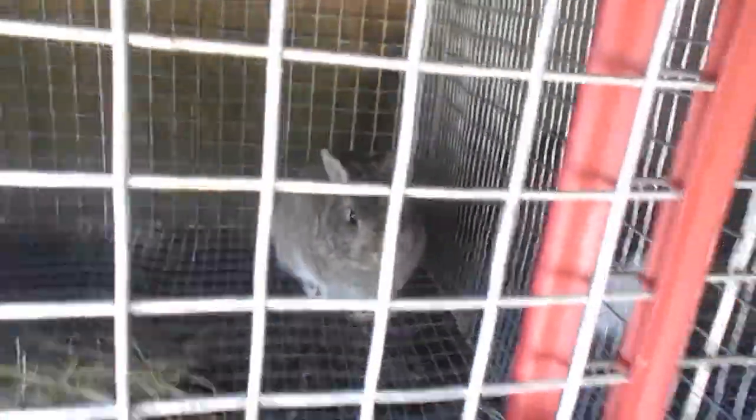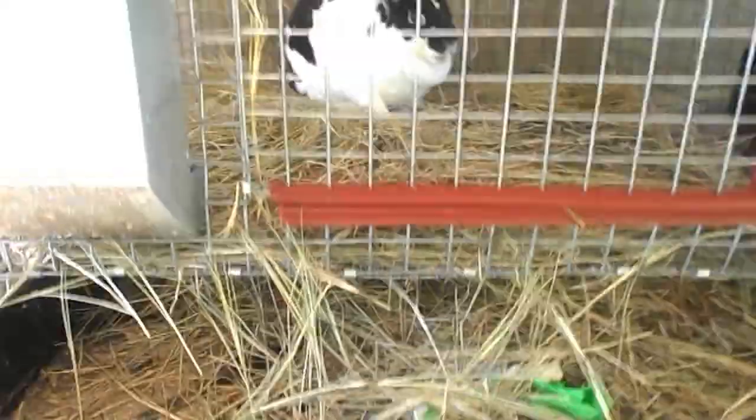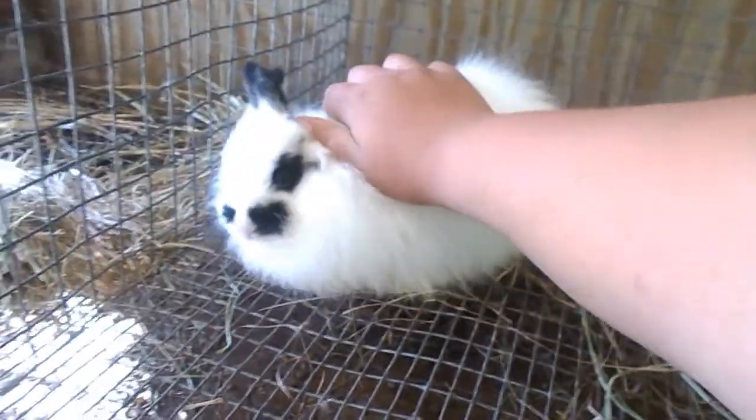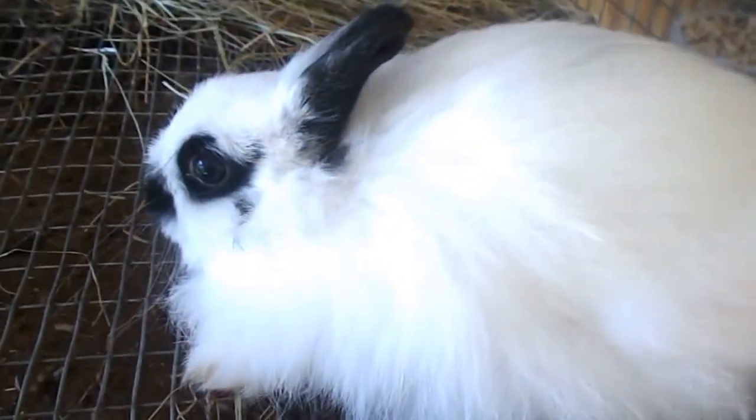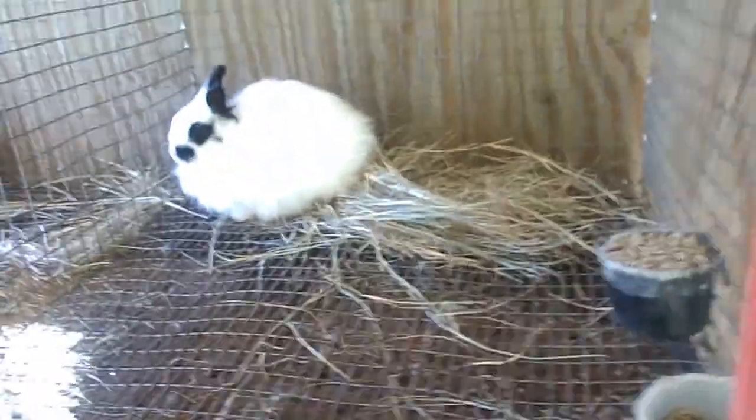On the next cage, we just got these yesterday — this cage and these rabbits. These are pedigreed Jersey Woolies. The paper says she's a broken black, though she's definitely not heavily broken. I'm not gonna grab a grooming brush right now, but this doe is five months old, so within the next month or two we'll be breeding her to the buck — the buck is a couple months older.